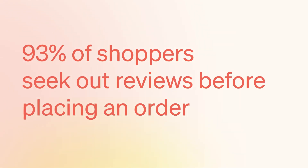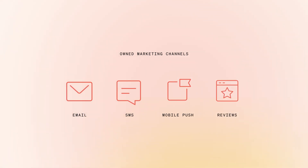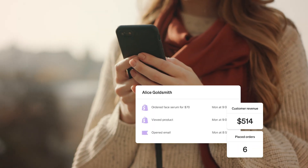With Klaviyo, you can do more with your reviews data. And since 93% of shoppers seek out reviews before placing an order, we've made reviews a lot more powerful than ever before. Klaviyo consolidates your owned marketing channels — email, SMS, mobile push, and now reviews — in one platform, with all your data in one place, so you can deliver a seamless experience across the customer journey.